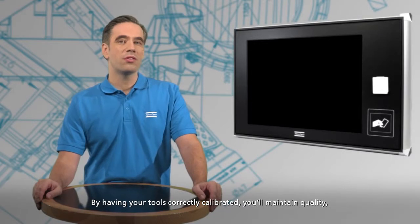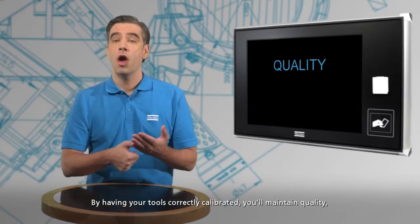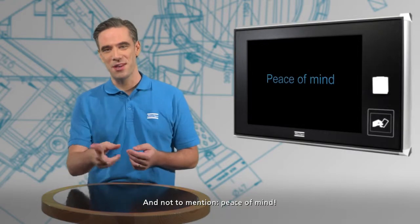By having your tools correctly calibrated you'll maintain quality, performance and safety in your products. And not to mention peace of mind.